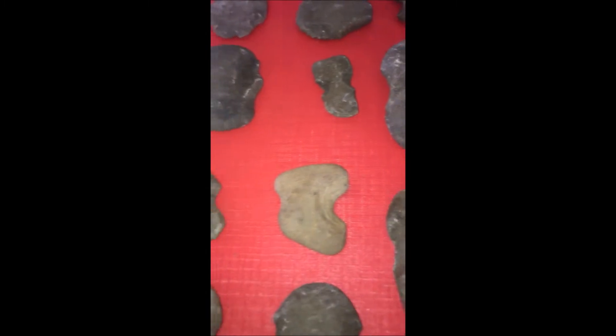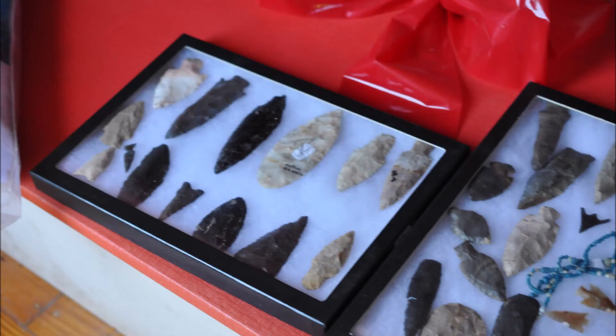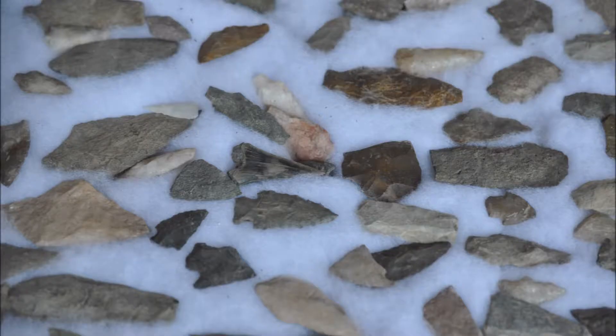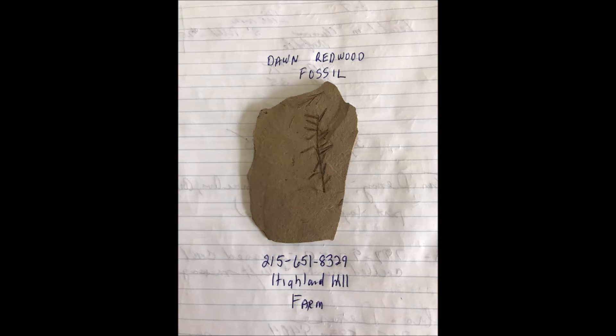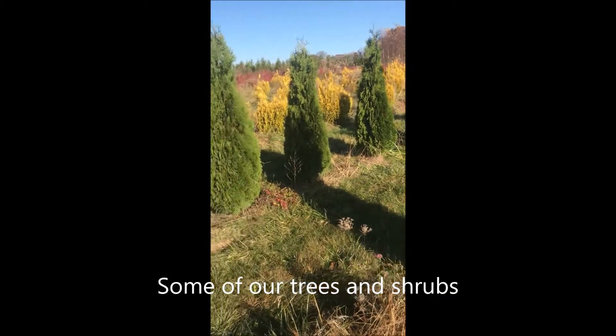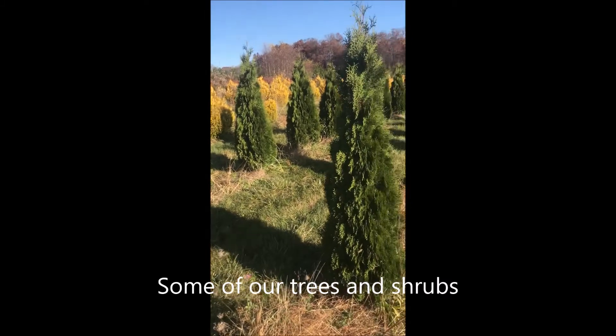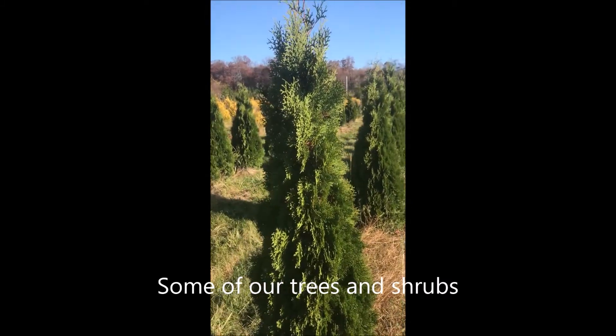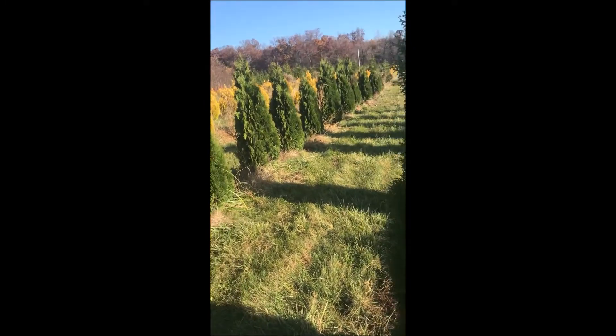So when you're digging and planting a tree, always make sure you're watching for what you can find at your site. There are many places in Pennsylvania where you can find items from the Civil War, American Revolution, and of course native artifacts from Indians. There's also dinosaur bones, fossils, and minerals to be found on your property. You just have to keep your eyes open.